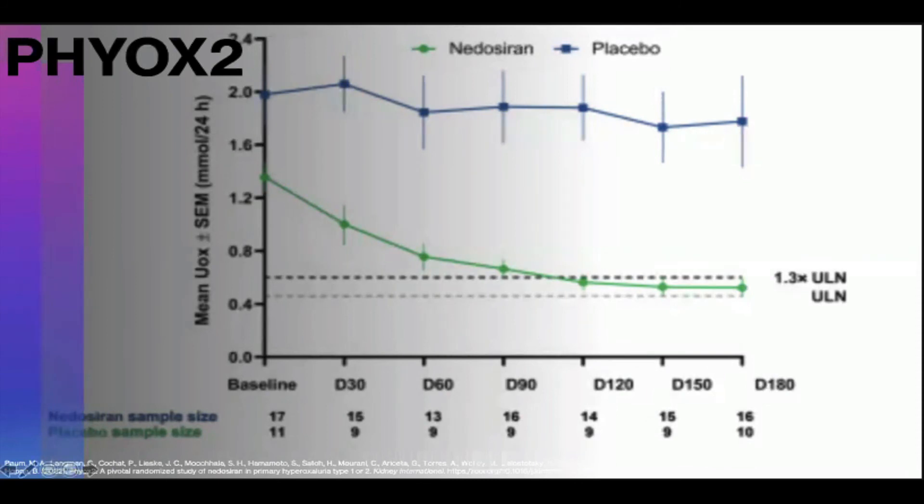After the success of PHYOX1, Dicerna, the company behind nedosiran, pushed forward with PHYOX2. This was a multinational, randomized, double-blind, placebo-controlled study evaluating the safety and efficacy of monthly nedosiran injections over a six-month period. Patient population was anyone greater than 6 with a diagnosis of PH, 24-hour urine oxalate excretion greater than 0.7, and GFR greater than 30. Patients received nedosiran and placebo in a 2:1 ratio. Patients receiving the study drug experienced a 60% reduction in 24-hour urine oxalate, and half achieved a 24-hour urine oxalate within population normal. Of note, patients with a specific diagnosis of PH2 did not experience a statistically significant drop in their 24-hour urine oxalate.